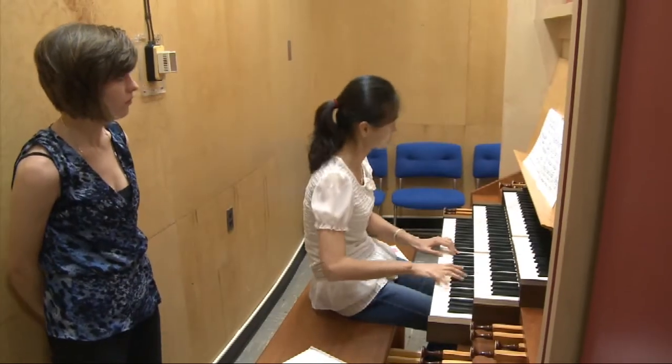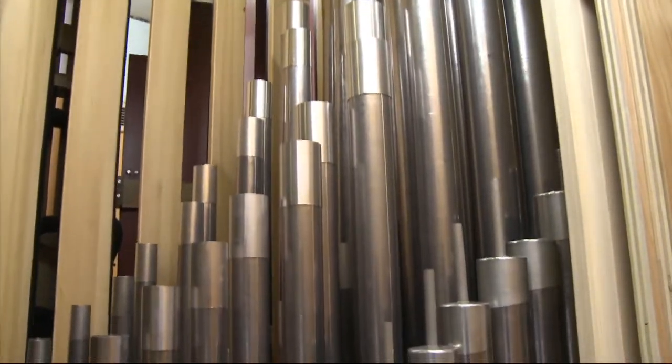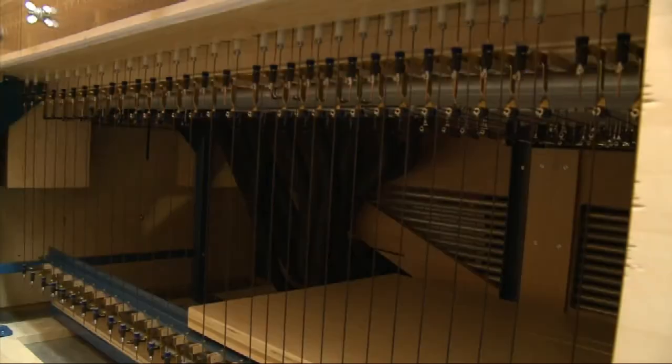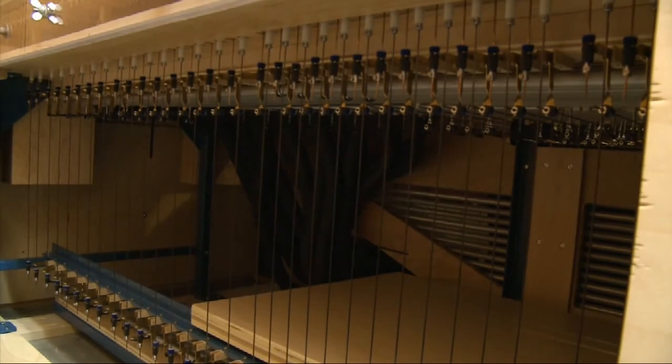Organ students previously could only practice once every three weeks on the one large concert hall instrument, but the new practice organ is modeled after that one, so students will have a better understanding of the instrument they would perform on. I thought it was great. It feels very similar to our hall, which is very helpful. And the sound quality is very nice for it being in that small, tiny room, and the layout as well — it just feels really nice. For WTIU News, I'm Julie Raul.